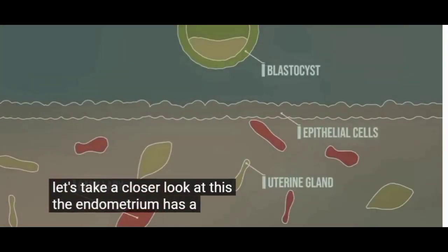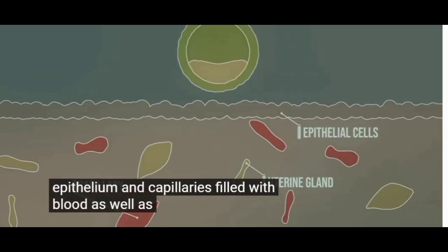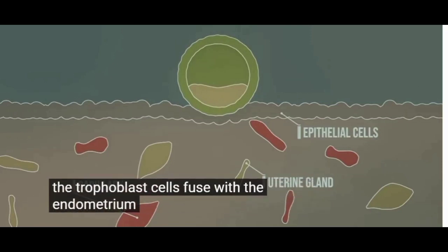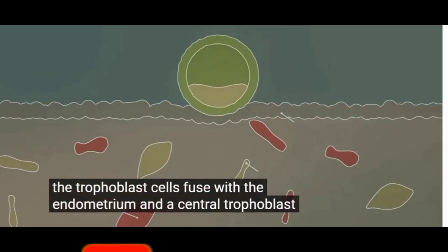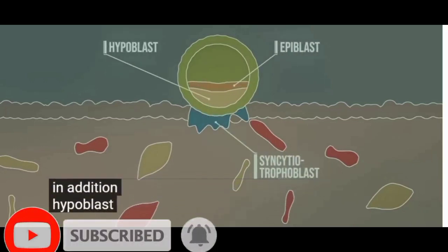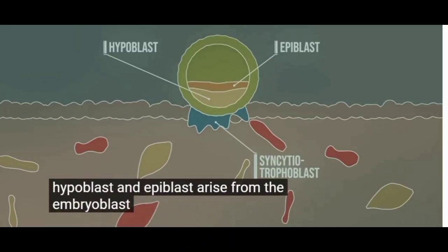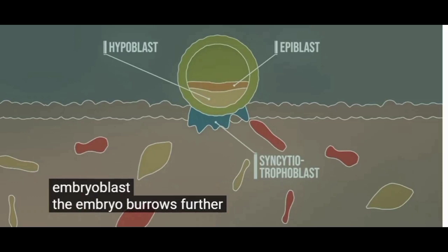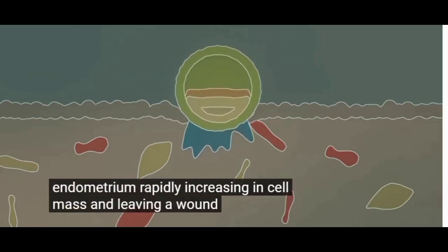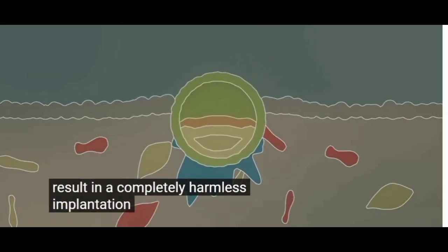The endometrium has a protective epithelium and capillaries filled with blood, as well as mucus-producing glands. The trophoblast cells fuse with the endometrium and a syncytiotrophoblast is formed that will nourish the embryo. In addition, hypoblasts and epiblasts arise from the embryoblast. The embryo burrows further into the endometrium, rapidly increasing in cell mass and leaving a wound, which may result in a completely harmless implantation bleeding.